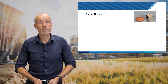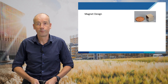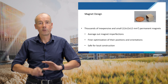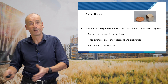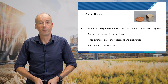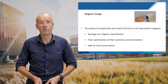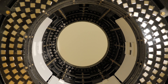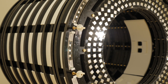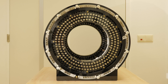We design our magnet from very simple, very cheap magnets — similar to the ones holding things up on your fridge, a little bit stronger. We use thousands and thousands of these, arranged in certain configurations that are mathematically quite complex, to produce a perfectly uniform magnetic field. These very small magnets are safe: there's no danger from strong forces pulling them together, which is important for local production. The resulting magnet costs 10,000 euros rather than a million, weighs 70 kilos rather than a ton, and can be carried by a couple of people.